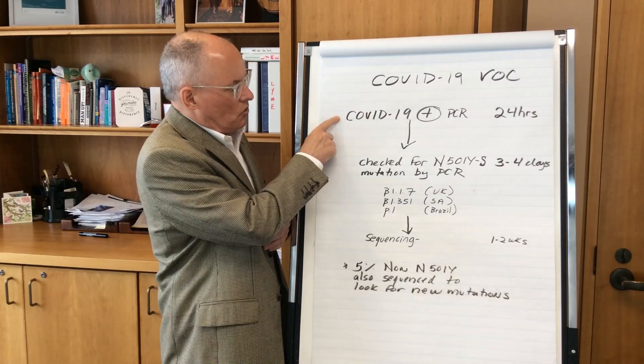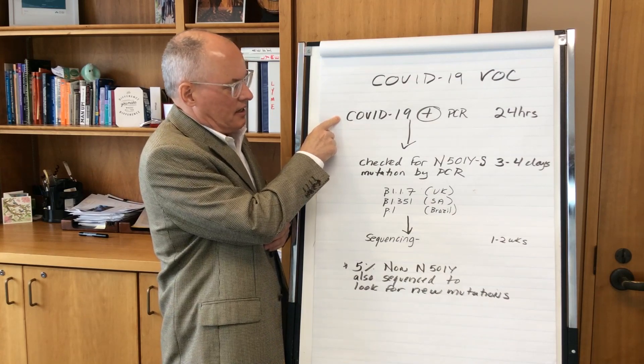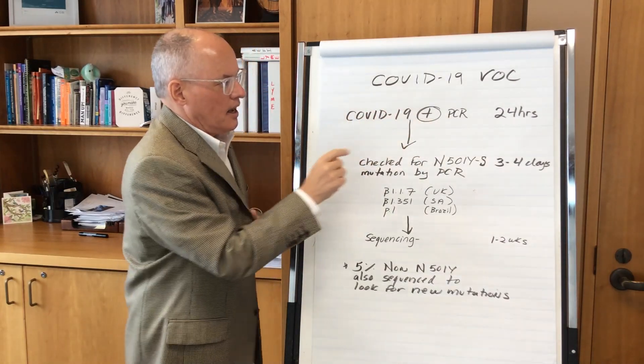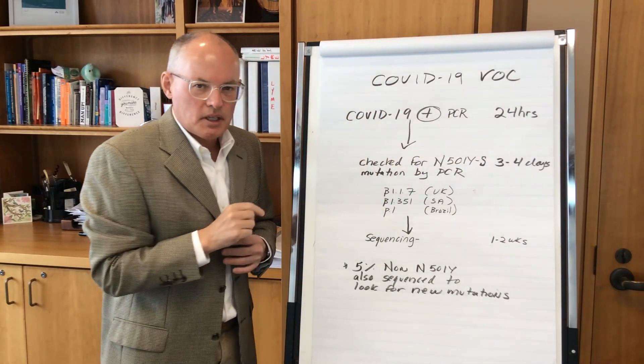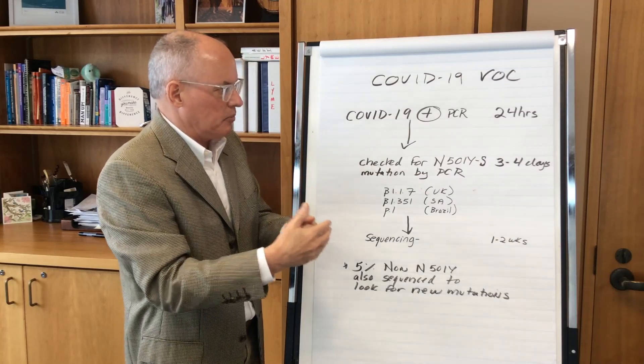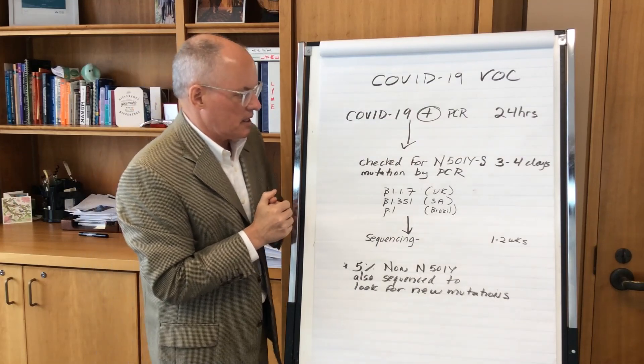Just to review, all of our swabs are checked for COVID-19 using a PCR method, checking for the gene of the virus. We get those results back typically within 24 hours of you going to the assessment centre and the sample being submitted. Fabulous turnaround time, and thank you to our lab and our assessment centre.